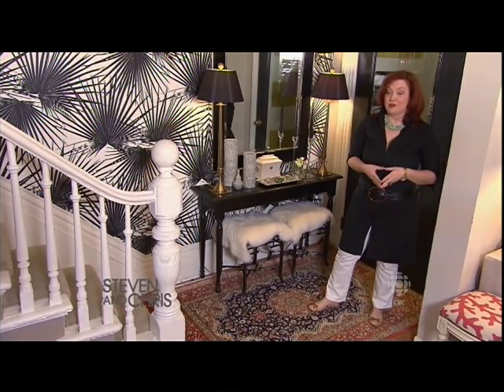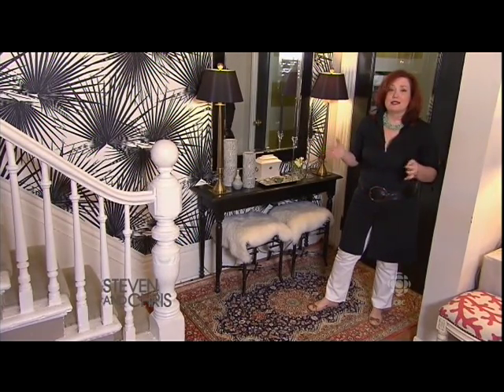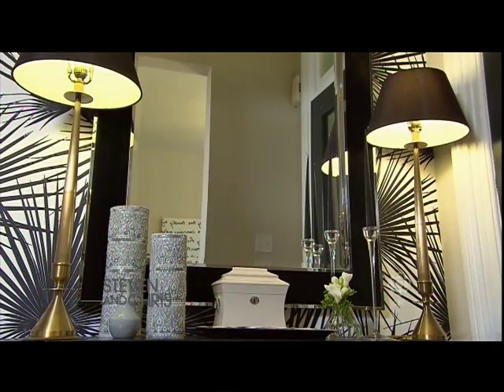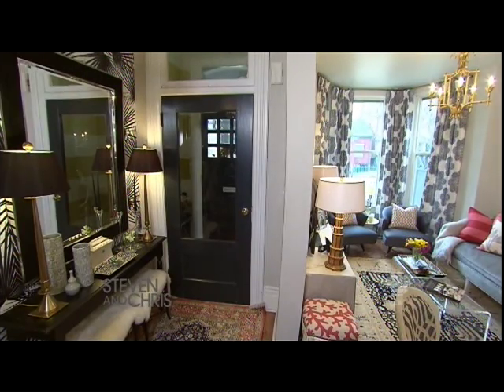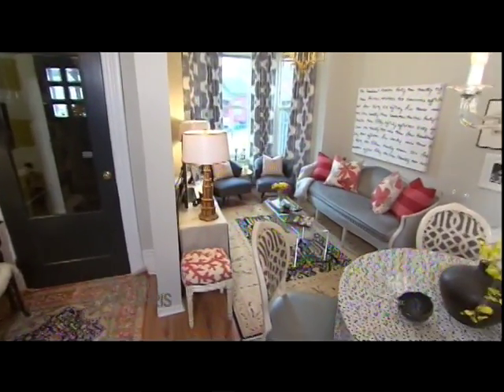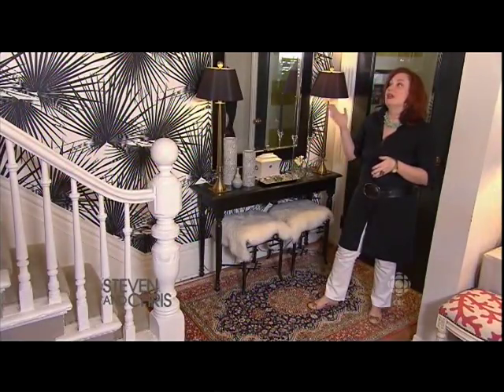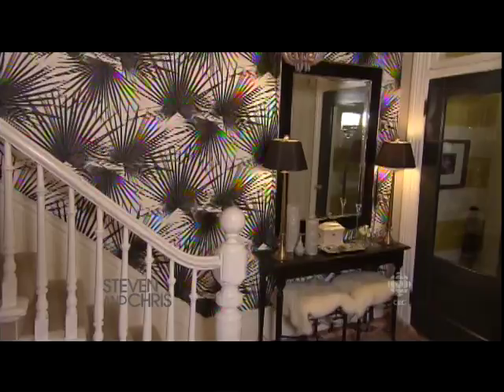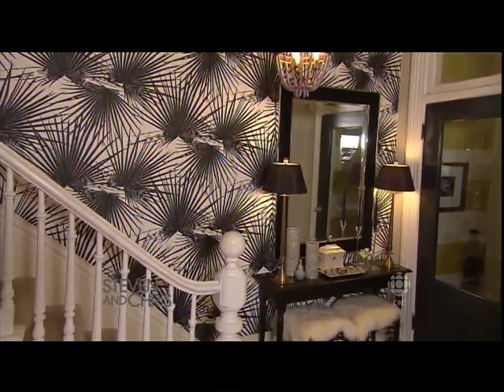Foyers are one of my favorite spaces to decorate. You can have creative license, you can make a huge statement because it's a transitional space. This foyer is challenging because it's not only your landing spot, but it's completely open to the dining room. The challenge was to make the space feel like its own separate space while still working together, and the unifying part was this wallpaper.